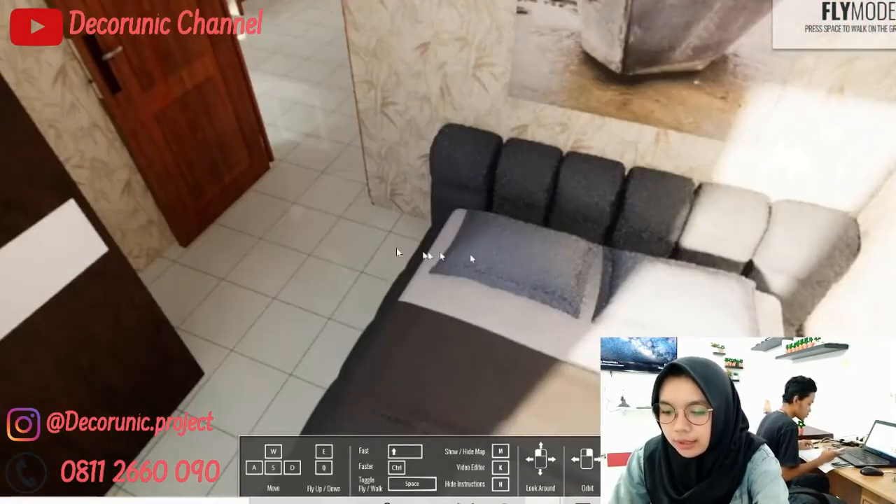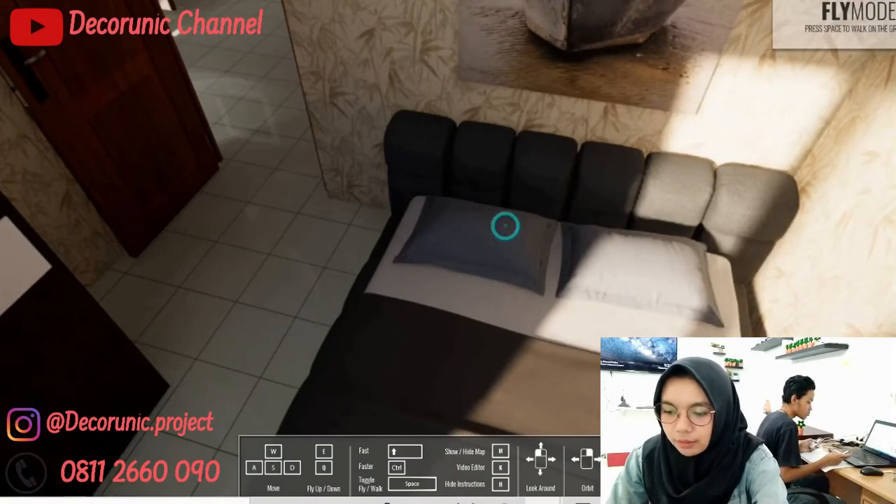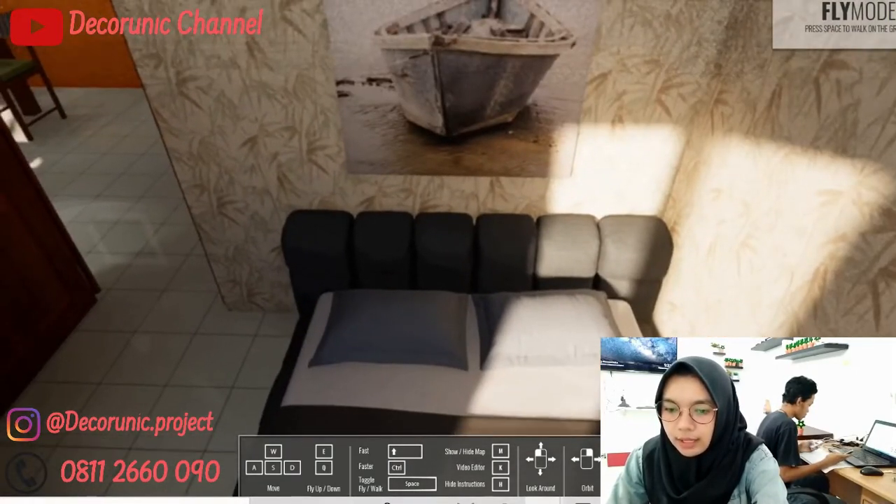Untuk kasurnya ini berukuran 180 x 200 cm, kasur buat 2 orang, dan di atas kasur ini ada lukisan.